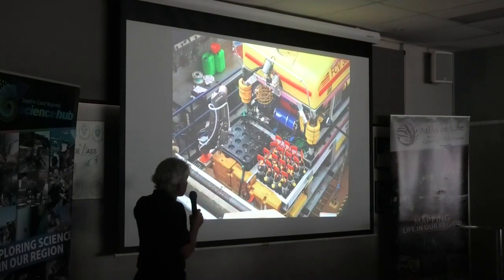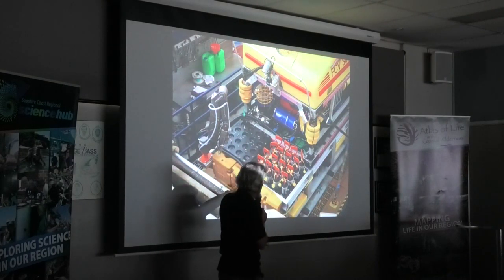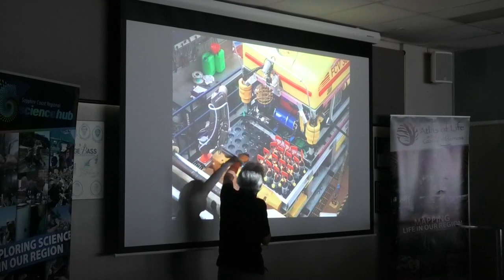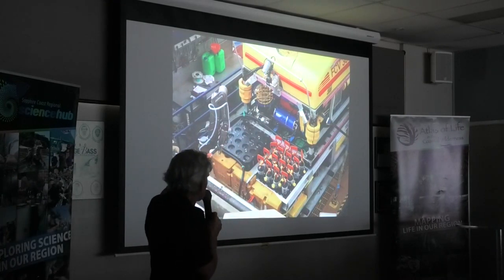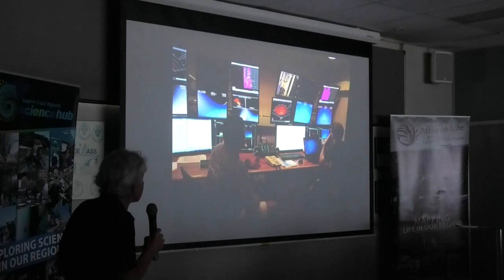After the ROV had taken the sample, we had this set up of quivers. These were cores that were pushed into the sediment by the ROV. These little pockets were each numbered, and they were caught numbered, so that when the ROV came up we knew exactly which pocket in that quiver and exactly where the sample had come from. That was our set up.